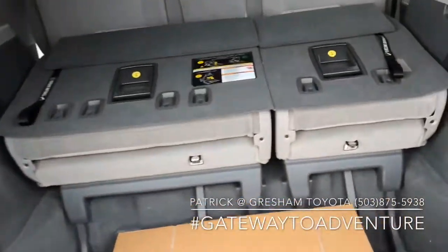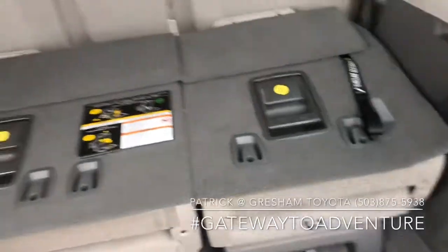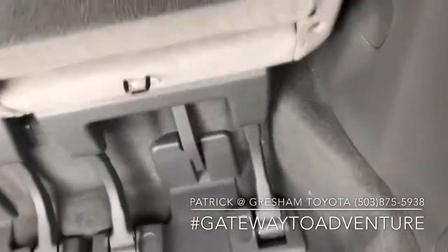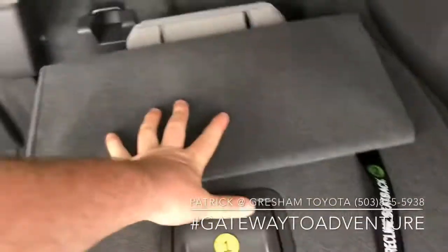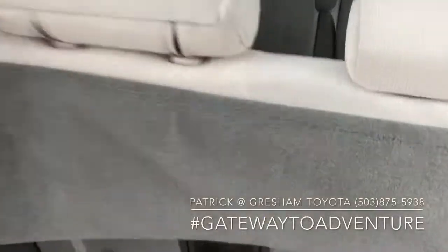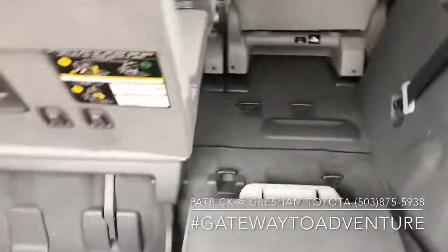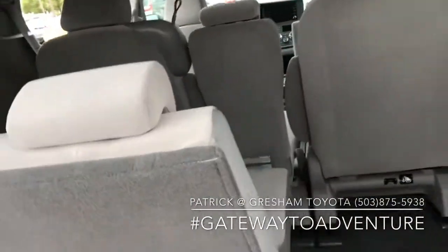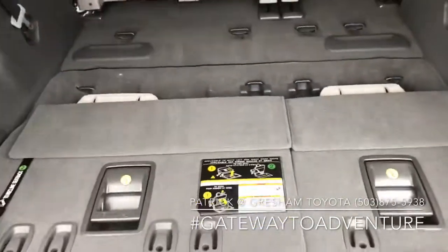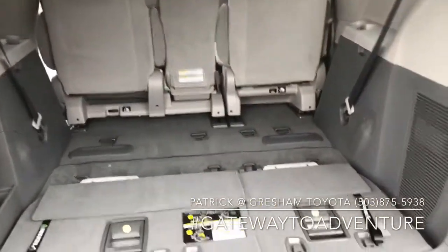Really good cargo area. Seats are really easy to work — they fold flat into the floor. When they're up, you've got seating for eight, but you can get them down really quick and easy, and you've got a ton of storage space in the back.